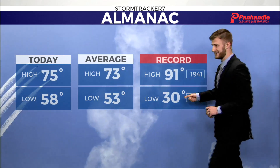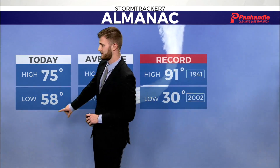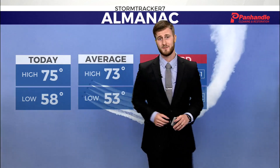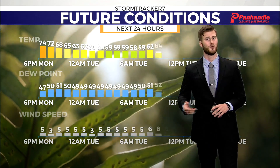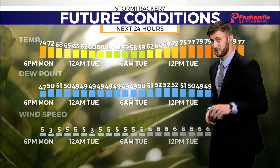91 degrees — definitely not hitting it, and we're staying far away from that. 58 degrees is where we'll wake up tomorrow morning, so a nice morning to get out there and have some coffee or just go for a walk. Maybe take Norman for a walk there, Steve.